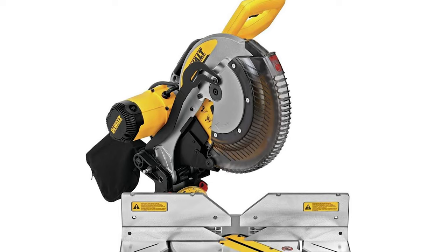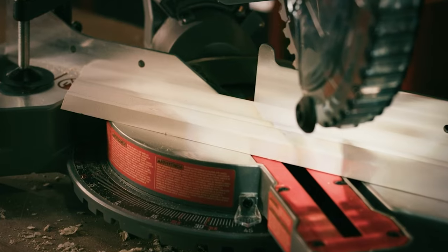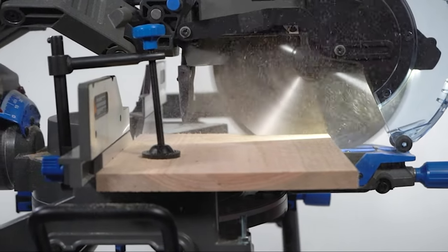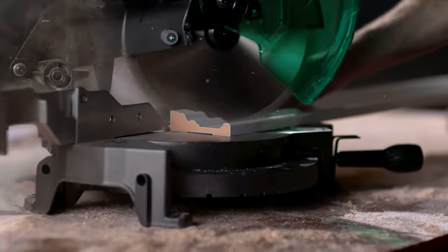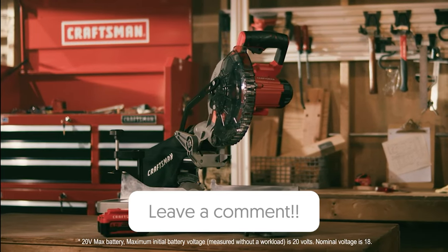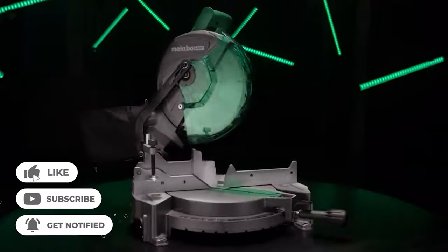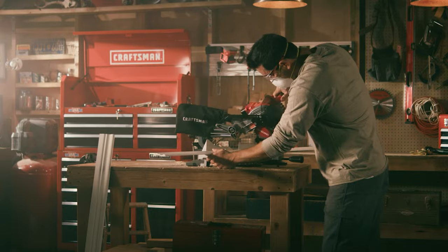And there you have it — the rundown on the top miter saws in the market today. Precision, power, and performance are critical in any crafting or construction project, and the right miter saw can make all the difference. Whether you're making intricate cuts for detailed woodworking or need rugged reliability for heavy-duty jobs, there's a miter saw on this list tailored for you. Remember, investing in the right tool not only ensures the quality of your work, but also the enjoyment of the process. If you found this video informative, don't forget to hit the like button, share with your fellow craftsmen, and subscribe for more top-tier reviews. Until next time, keep crafting with confidence.